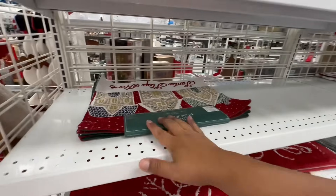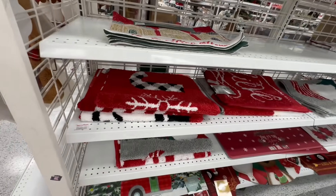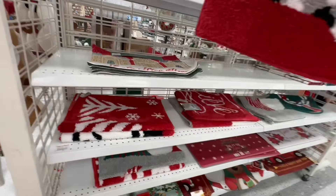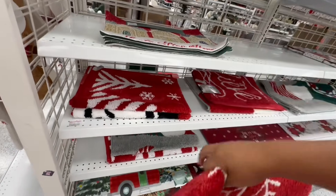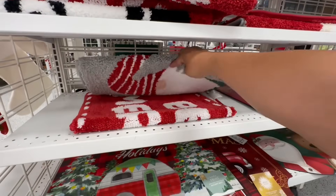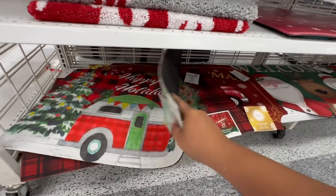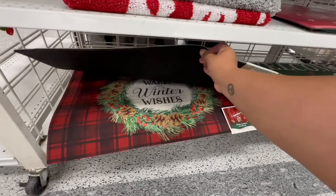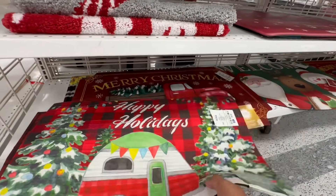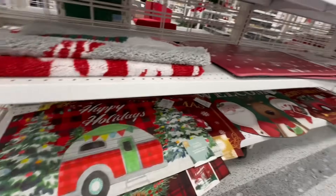They have some holiday placemats — these are 5.99. And they have some really nice rugs. This one says 'Joy' — how much is it? 9.99. Little gnomies: 'Be Merry,' 'Happy Holidays,' 'Warm Winter Wishes,' 'Merry Christmas' with the red truck. Let me put those back as best as I can.